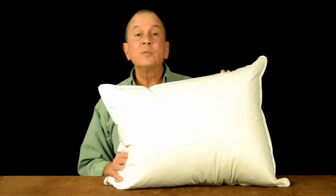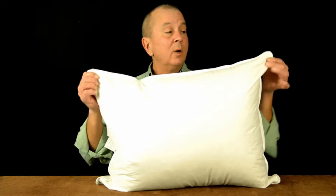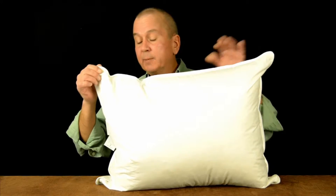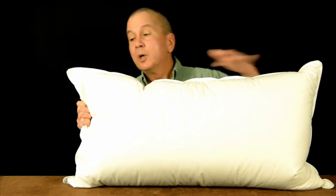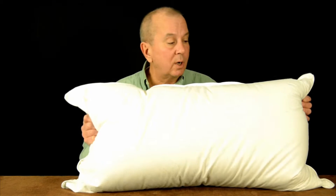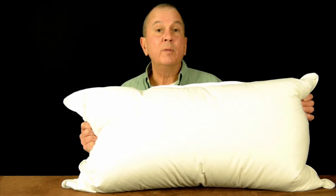Now we sell three different sizes in our feather pillow. We sell our standard, which is 20 by 26 — 26 inches long, 20 inches tall. We also sell the King, which is 36 inches long, 20 inches tall. Our standard pillow size is our more popular size. A lot of people find that the smaller, shorter standard pillow is a little easier to manipulate when they toss and turn at night.